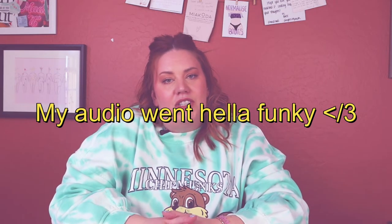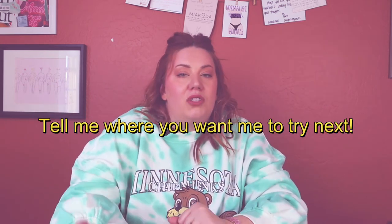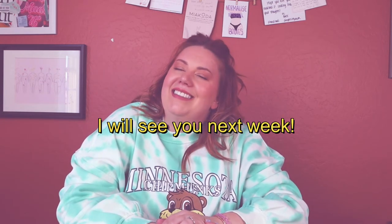That was everything I got from Forever 21 — I enjoyed it! Thank you so much for watching. I have all my socials over here. If you could like, comment, and subscribe, let me know where you want me to try out next and I'll see you next week.